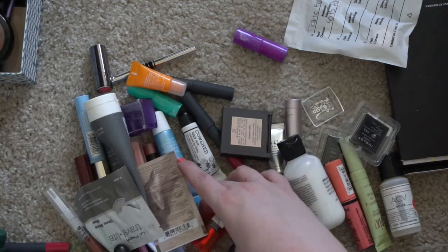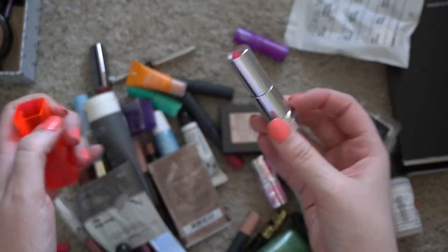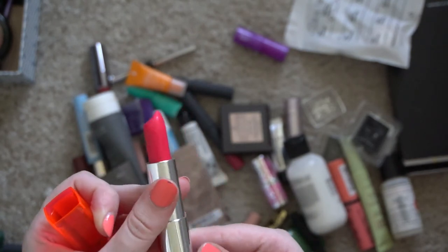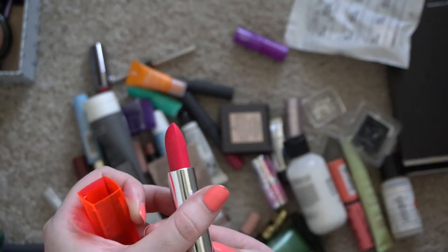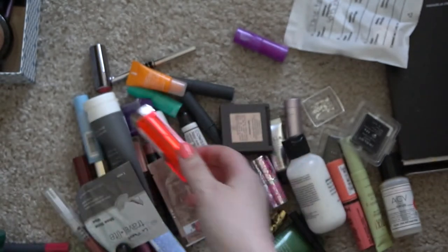This Maybelline lipstick in Vivid Rose — it might be okay but it has these weird marks on it. I think it might just be the waxes or whatever kind of separating, but it doesn't look very appealing and I'm not really using it.